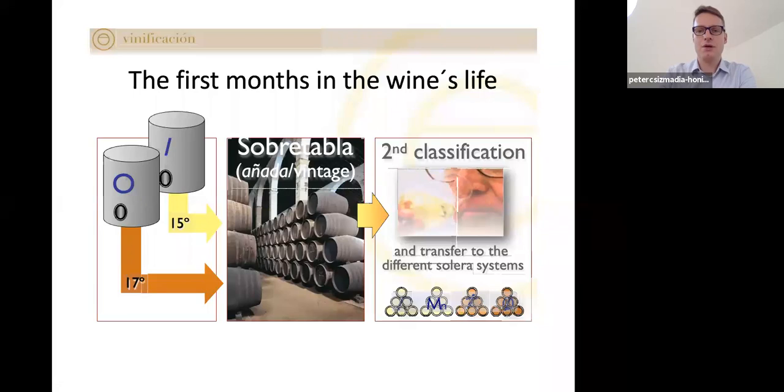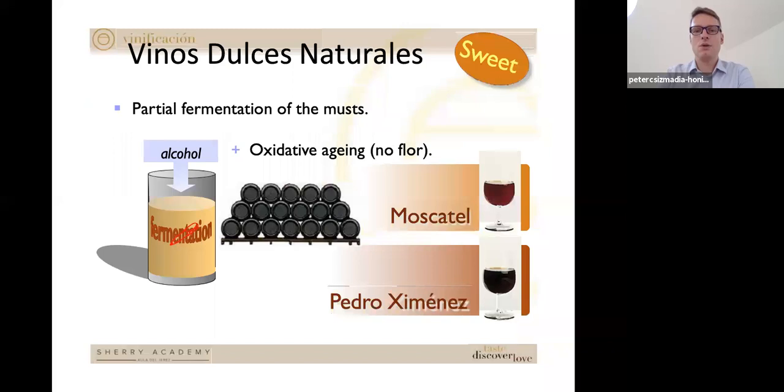For the sweet naturally sweet sherries, you work with moscatel and Pedro Ximénez grapes — dried in the sun and late harvested to achieve concentration of sugar and flavor. Sometimes they are laid out on mats to dry in the sun. When you create the sweet wines, you arrest fermentation because of the really high sugar content, add the grape spirit, and then age the resulting moscatel or Pedro Ximénez oxidatively.